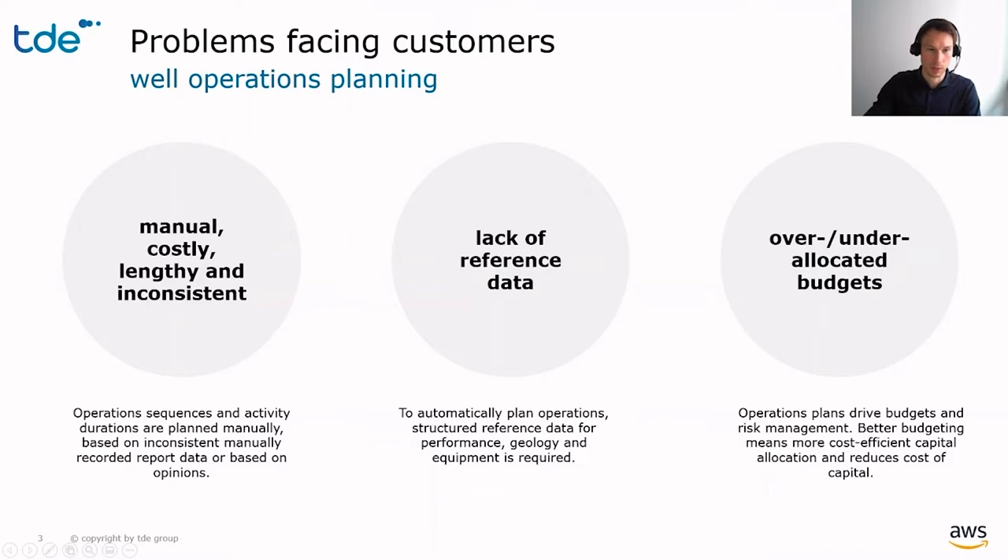The reason why the process is still so manual is the lack of reference data. Either it is not there at all, or it is siloed in applications or databases and inaccessible. Eventually, these issues lead to over- or under-allocated budgets, which incur high cost of capital.